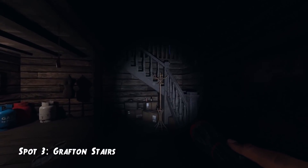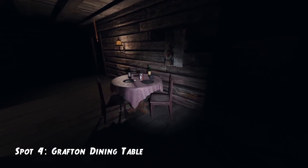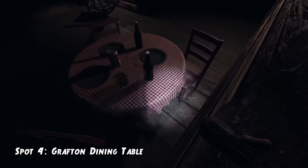The third hiding spot is on Grafton and it's basically the same thing as on Bleasdale — just crouch near the cardboard boxes and the ghost will go upstairs. The fourth spot is also on Grafton, at that little dining table in the living room. You basically just crouch in the middle of that table and the ghost will not be able to get to you.